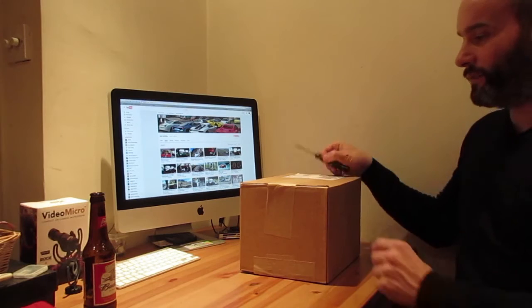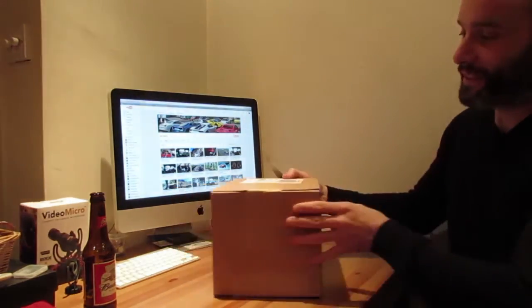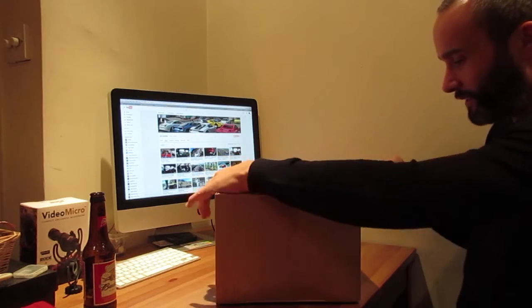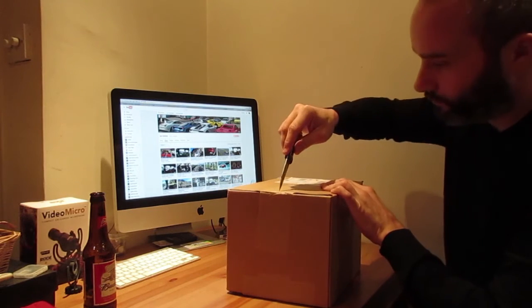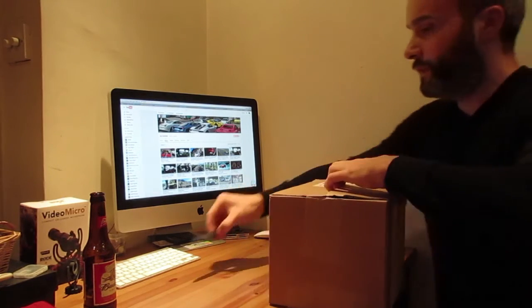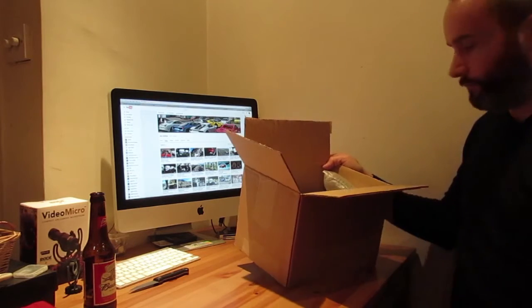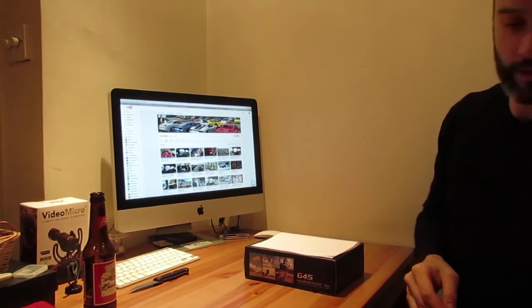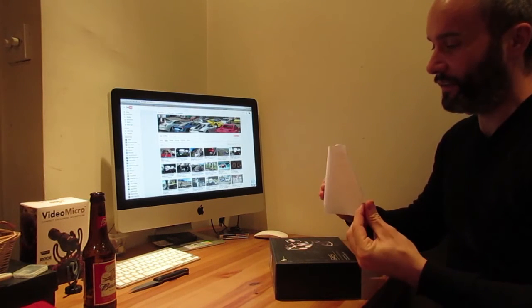Alright then, here we go — an unboxing video. I didn't think I'd ever do one of these and hopefully I won't do too many more because I think they're pretty sad, but I have been known to watch one or two so they might be useful. Sharp knife, box, sealed as you can see. I haven't opened it yet. Okay — lovely. And there's the box itself. It's heavy. First sign of quality, for me, is weight.